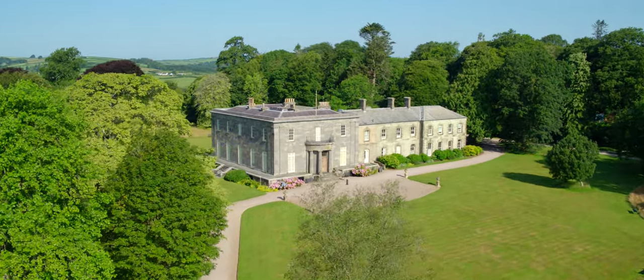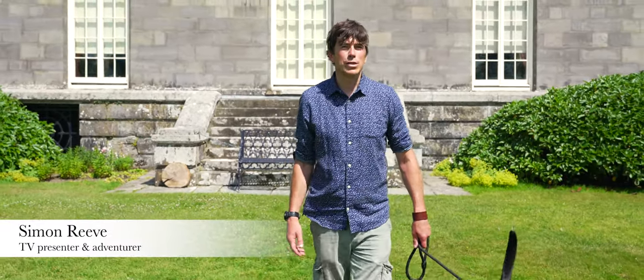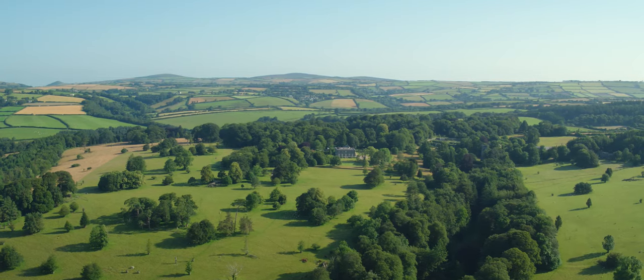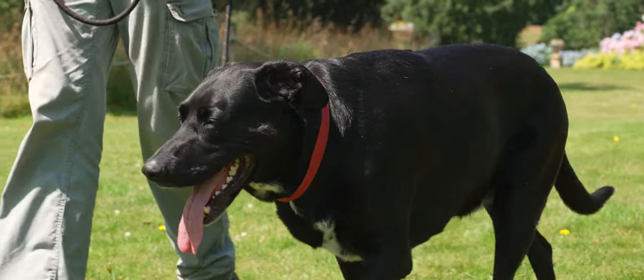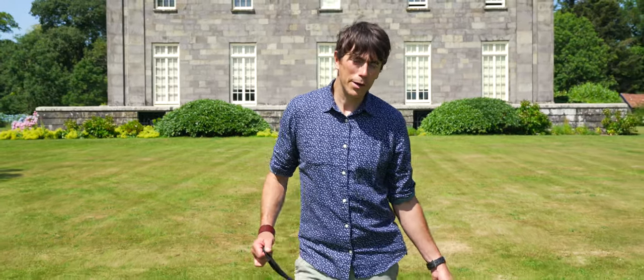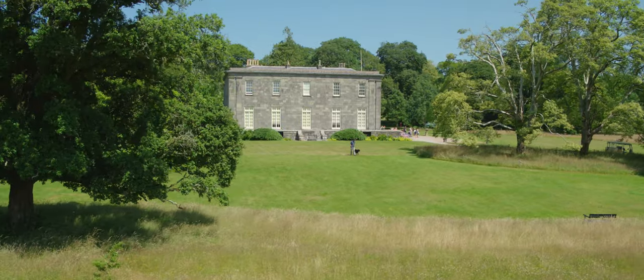As someone who loves exploring different places, learning to live with travel restrictions has certainly made me appreciate the wonderful scenery we have here in the UK. My loyal companion Obi here certainly keeps me well exercised and the additional time we've had together has not only brought us closer but it's got me thinking about what we want from our dog walks.